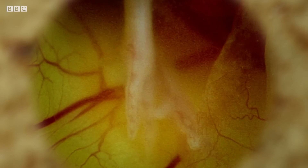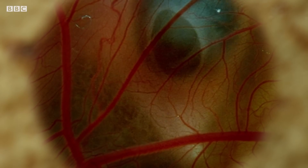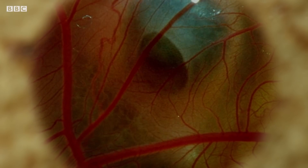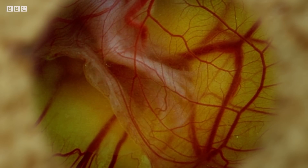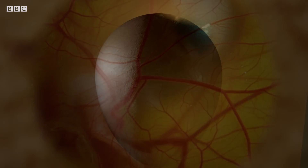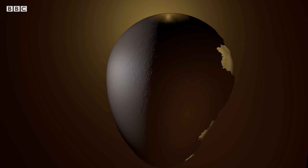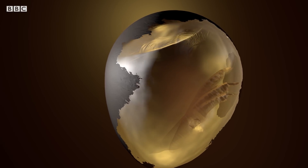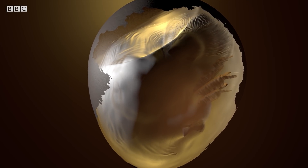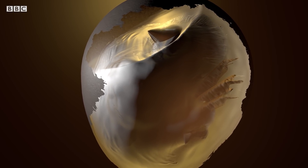Protected by albumin and nourished by the yolk, the embryo continues to grow. As it does so, it generates water. We do this too when we eat, and we get rid of at least some of such water as vapour when we breathe. The chick does something similar, and water vapour diffuses through the pores in the shell. The loss of this water creates a space at the blunt end of the egg. As the embryo develops, so the air space increases, and the oxygen it contains will help to give the chick the energy it needs to crack the shell when it starts to hatch.